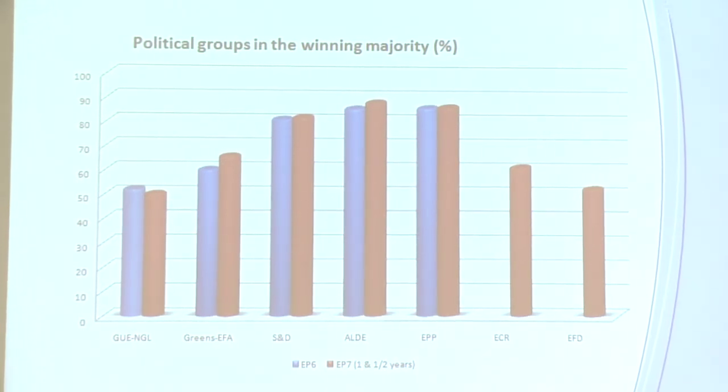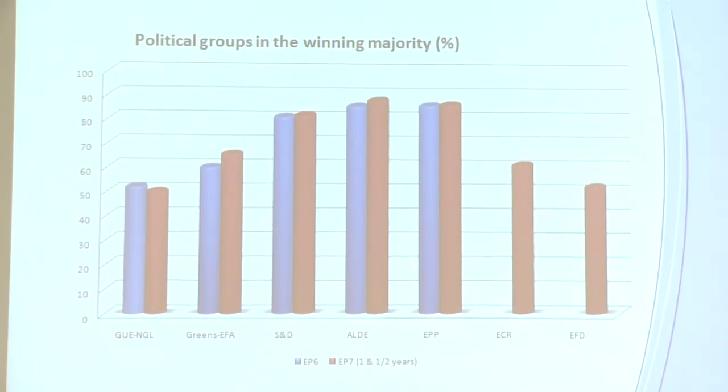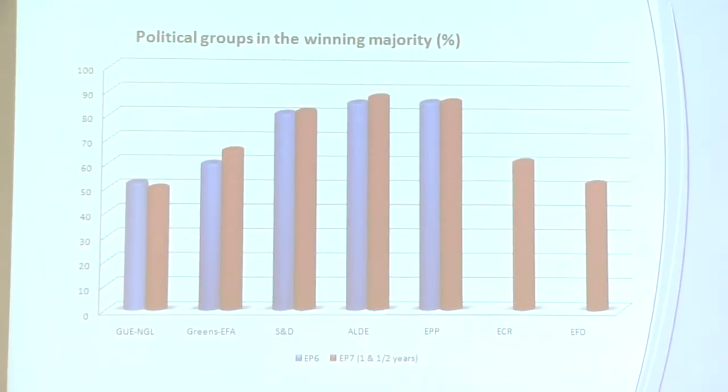In general, these three groups in the middle of the Parliament dominate. It's a pretty centrist Parliament with coalitions shifting from left to right, as I'm going to show you.